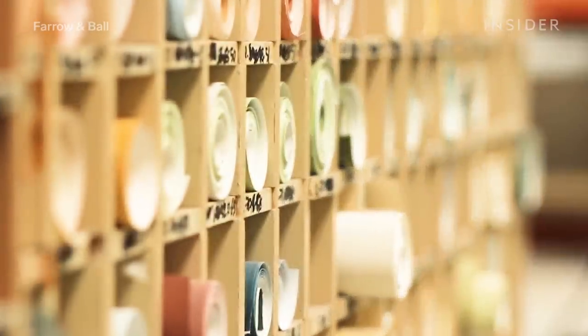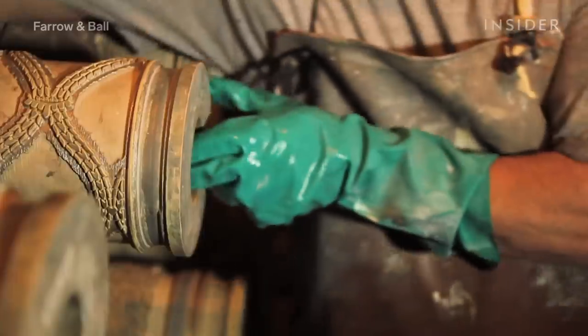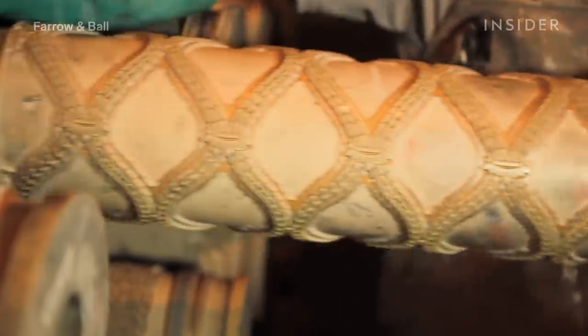Designs and patterns are developed in-house by Farrow and Ball and can be applied to the coloured paper through three different printing methods.